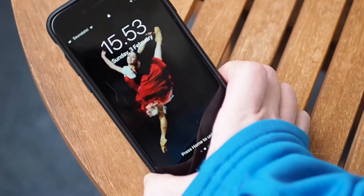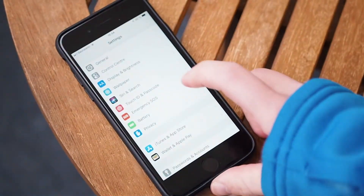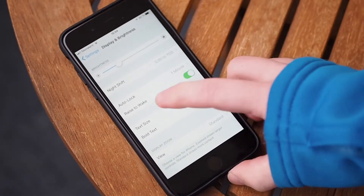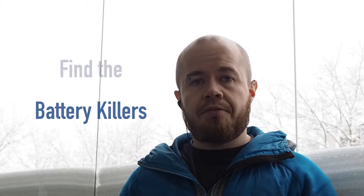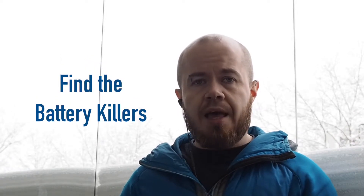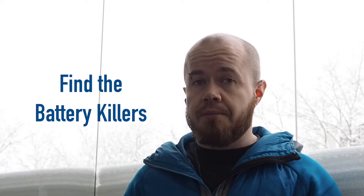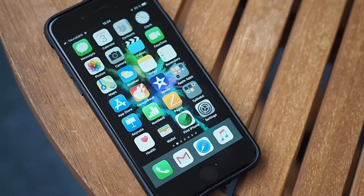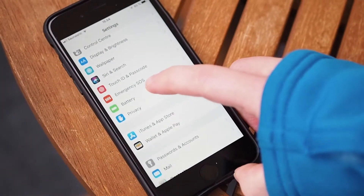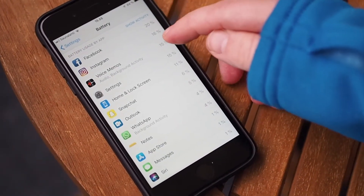Another animated motion feature is raise to wake. When I pick up my phone it shows the welcome screen for a while, but that is unfortunately eating your battery. When you turn it off, the screen no longer lights up when you move your phone around. Also, find the battery killers — find out which apps are using most of your battery power and consider whether you want to use those. For example, Snapchat uses a lot of battery, so you might consider using it only in town. Check your battery statistics to see which apps you use are eating most of the battery.